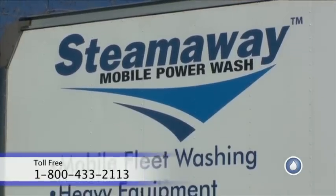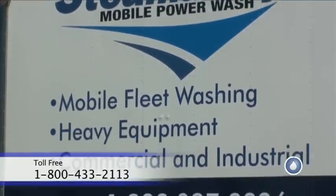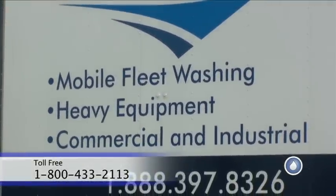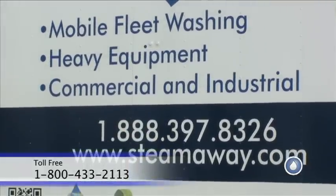We have the name of the company, the service we provide — Steamway Mobile Power Wash does mobile fleet washing, heavy equipment, commercial and industrial. Then we've got the phone number and the website.